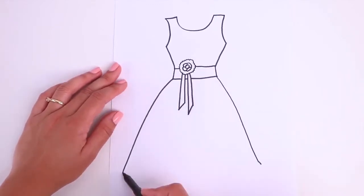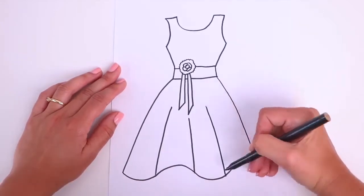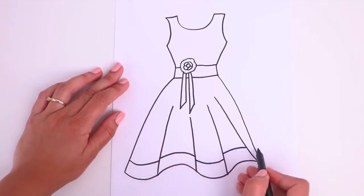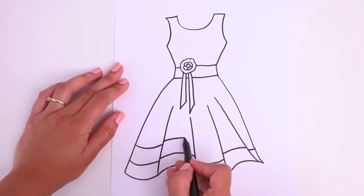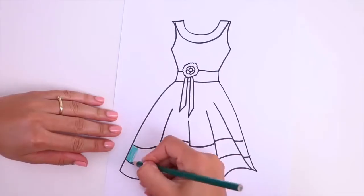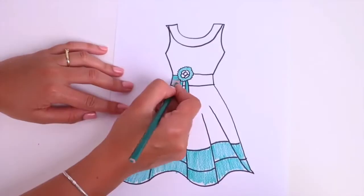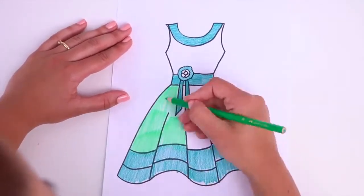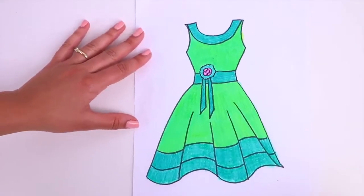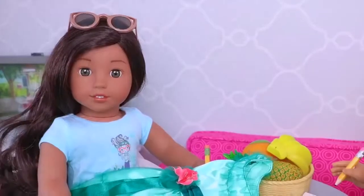Alright, let's take a look. Yay! Love it! Hooray!